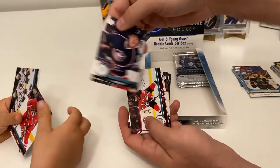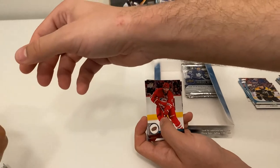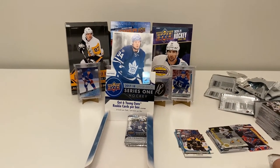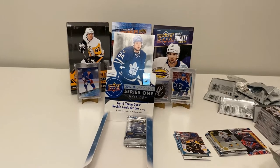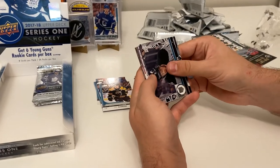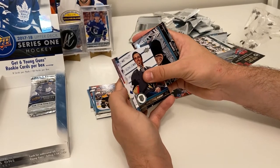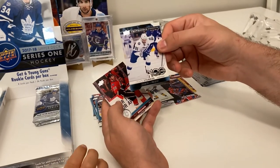Pavel Zacha, Zach Werenski. This is a Triple Tray of Matt Dumba — I don't have that one! That's a nice one. Also Anze Kopitar, Travis Konecny, Marc-André Fleury, and a Centennial Standouts of Steven Stamkos — nice one!